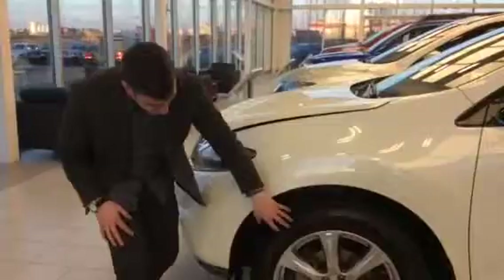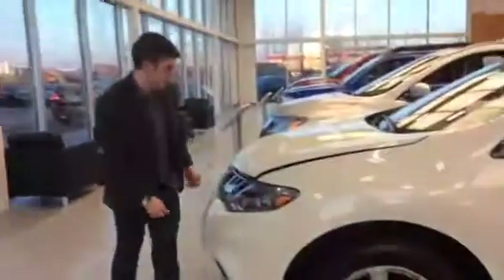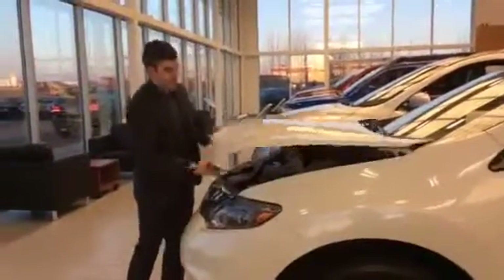You get the shatterproof HID headlights, you get the fog lights, and the nice 20-inch aluminum alloy tires. Underneath this hood you get a V6 — and look, the hood stands up by itself too.